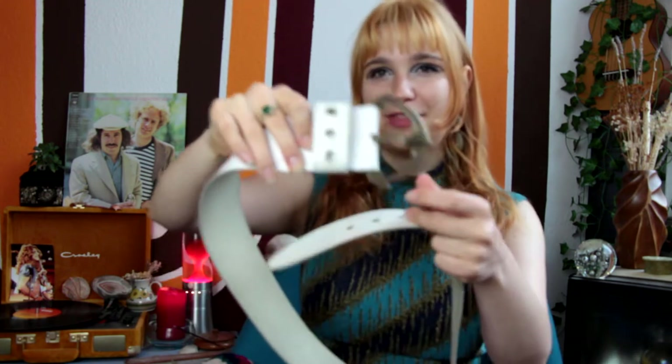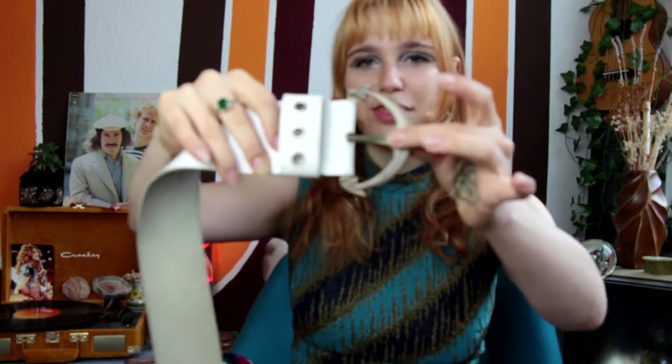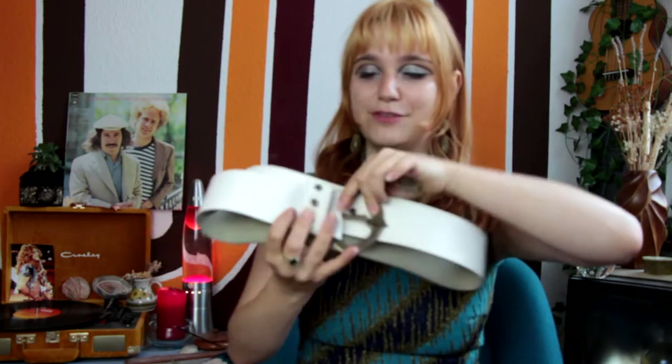I've been looking for a big white belt for such a long time. I found this one that is kind of nautical-themed — the buckle looks like an anchor — and I think it's so cool. It's really thick. I love to wear this one for a dreamier look, but it can also be really edgy. This one reminds me of Debbie Harry.